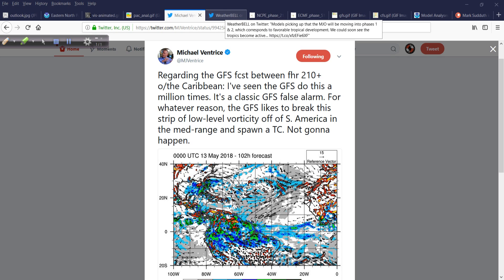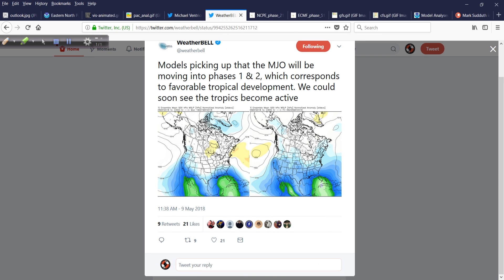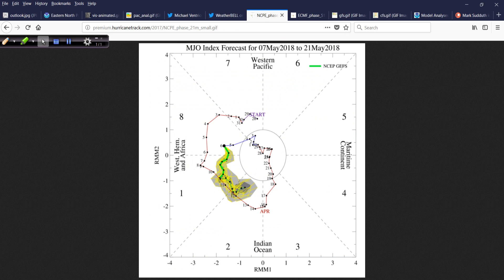Weatherbell is saying how models are picking up that the MJO — the Madden-Julian Oscillation — will be moving into Phases 1 and 2, which corresponds to favorable tropical development. We could soon see the tropics becoming active. Here's the NSEP, the GFS Ensemble-based prediction system for the Madden-Julian Oscillation. It's currently in Phase 8, with the forecast moving through Phases 1 and 2. History shows us that this favors Western Hemisphere tropical cyclone development — it creates upward motion, favorable 200-millibar winds, and so forth.